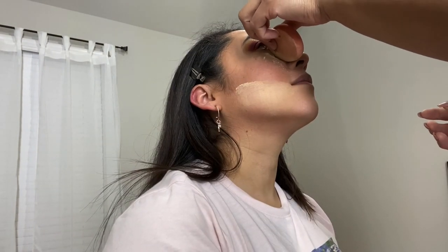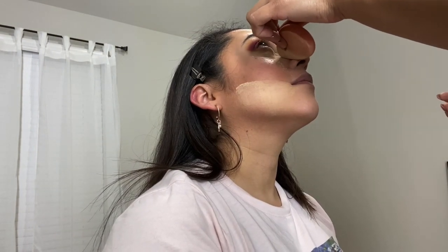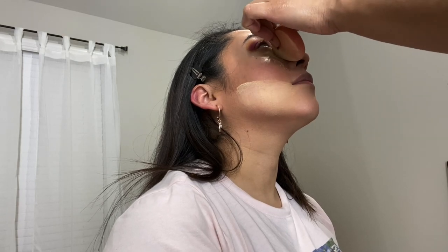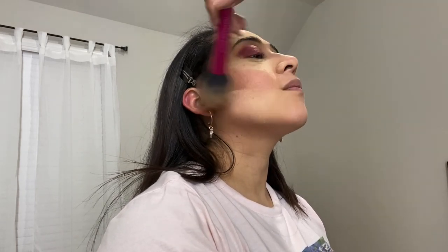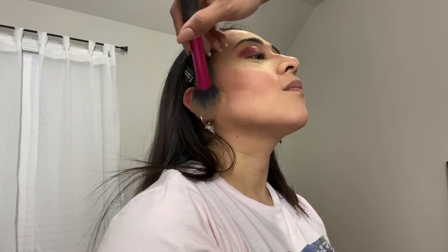She's done with the bronzing part, so right now she's applying the Air Spun baking powder. Now we're done baking and we're just going to brush everything off.